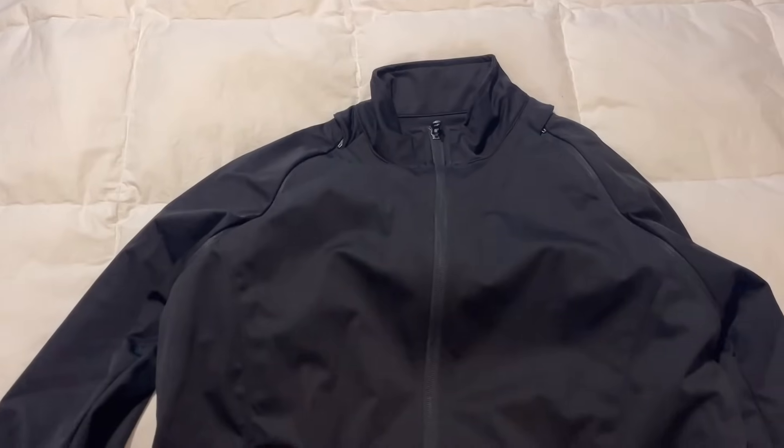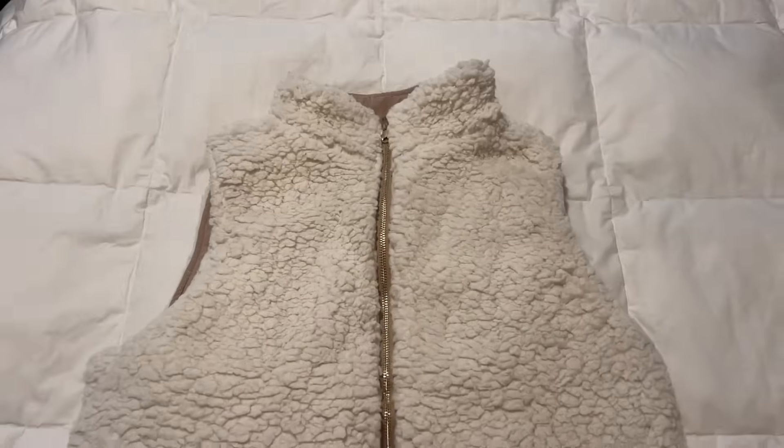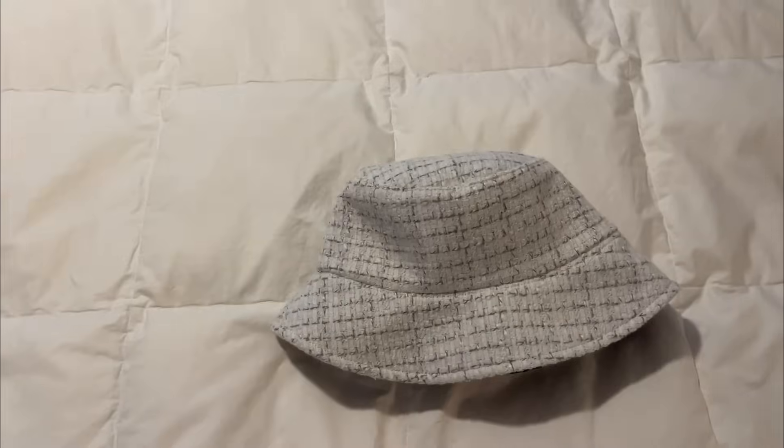In this ensemble that you see right here, I have three coats, three vests, three hats, and a pair of gloves and mittens — all of what you see right here.